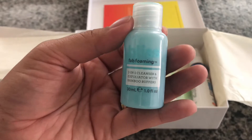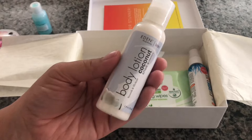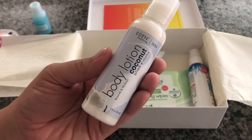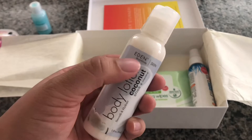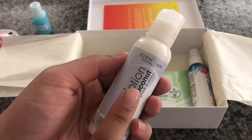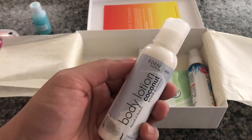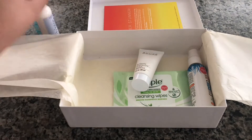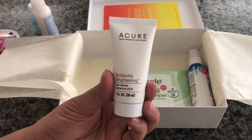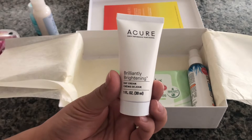Next we have Eden body lotion in coconut. I actually got the Eden brand hair care in my curl box, so if you want to check that out I'll post a card up there for you guys. And next we have a Cure day cream.